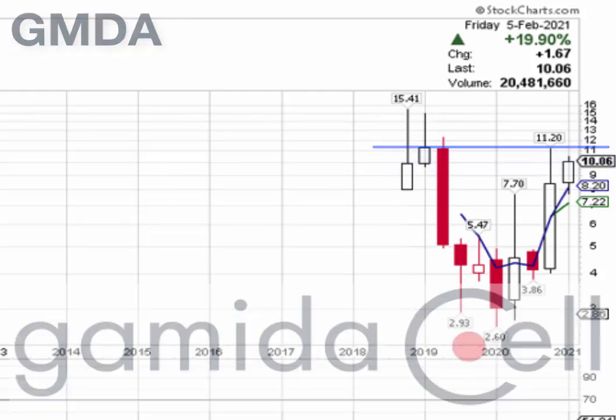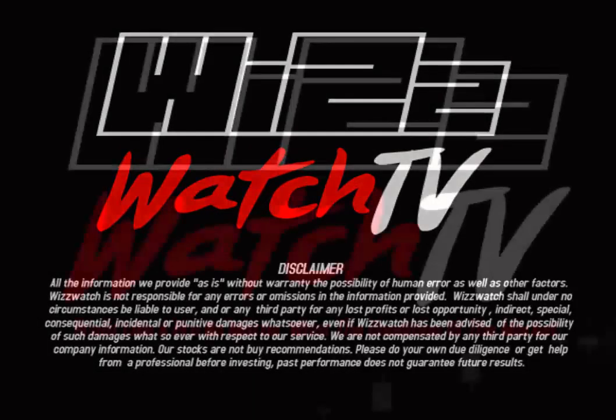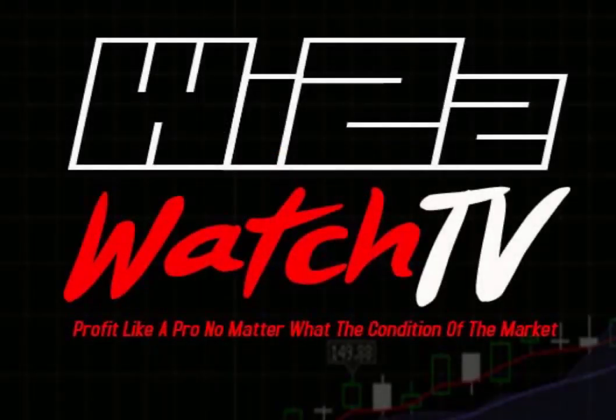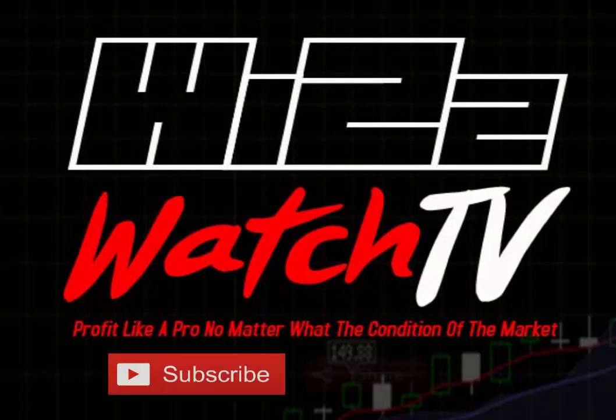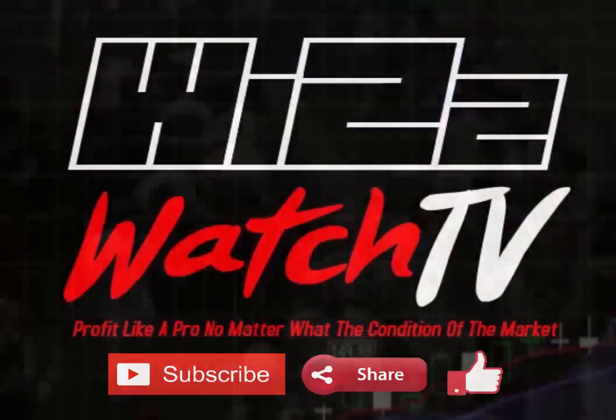As always, please remember the stocks that I mention are not buy recommendations, so please do your own due diligence or get help from a professional before trading. If you have any questions or comments, please leave those in the comment section below. If you're new to the channel, please subscribe, share, turn on notifications, and don't forget to hit that like button. Thank you once again — this has been a Witch Watch presentation.